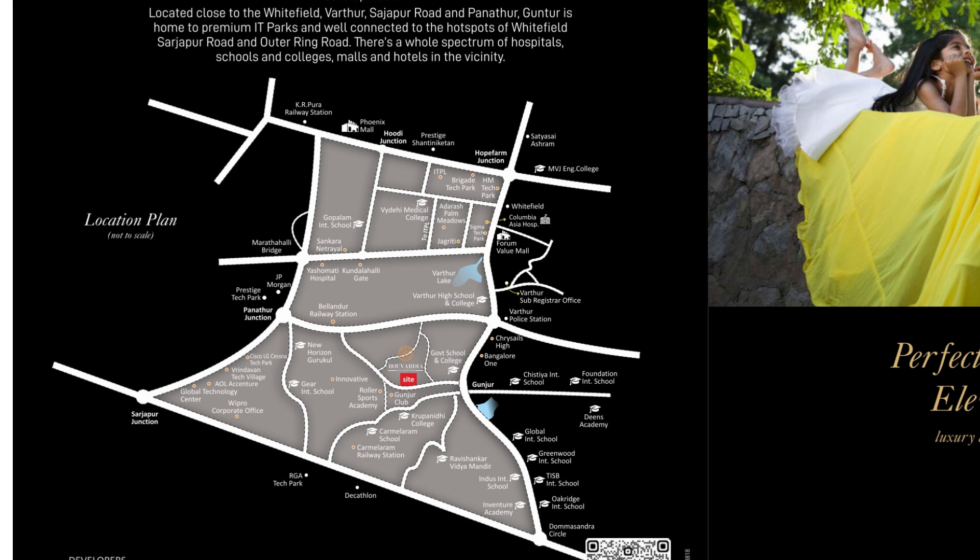This is how the property is located. It is actually located behind the Gunjur Club if you look at the locational aspects. You have connectivity from Panathur, whether you're coming from Varthur or from Sarjapura Road or Marathalli. It's pretty strategically located.